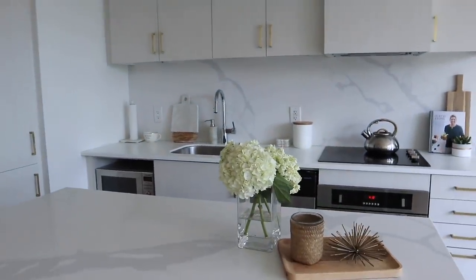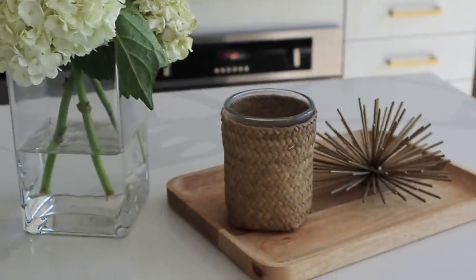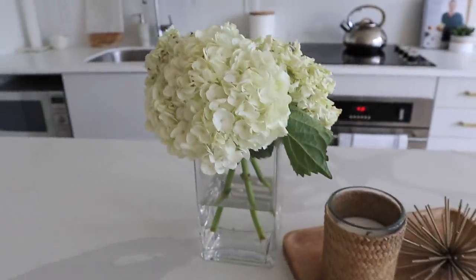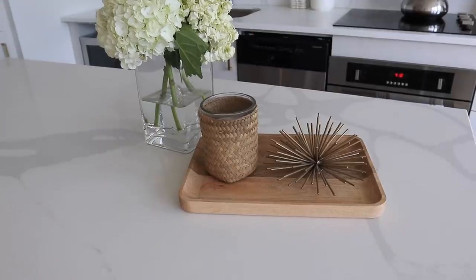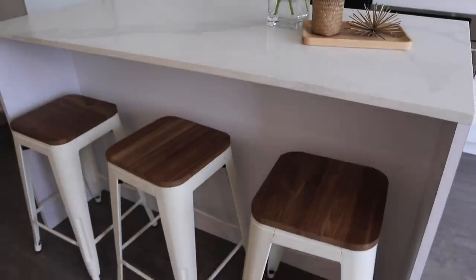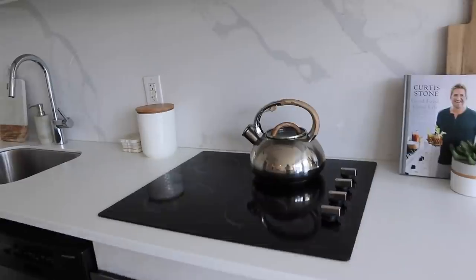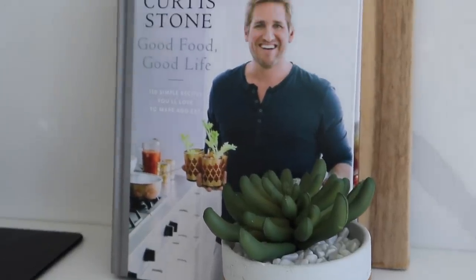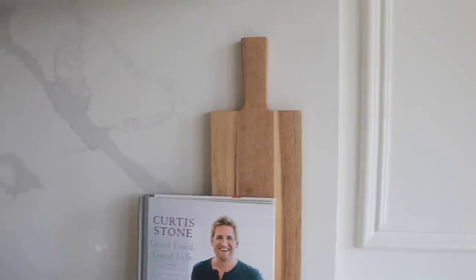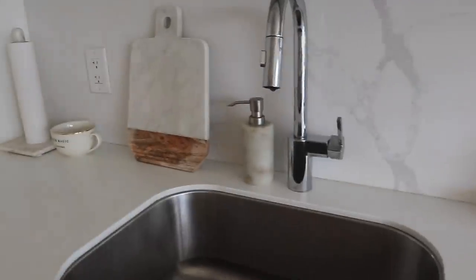On to the living space and kitchen — this is the most beautiful kitchen I've ever seen in my life. They left some fresh hydrangeas, which was lovely, though a couple are starting to wilt. There's a little wooden tray with a candle and a gold metal accent piece. They have three stunning stools, an oven, cooktop, a really cute kettle, and even a Curtis Stone cookbook — he's an Australian chef. There's also a little fake plant, a wooden chopping board, a container full of tea, coasters, and hand wash.